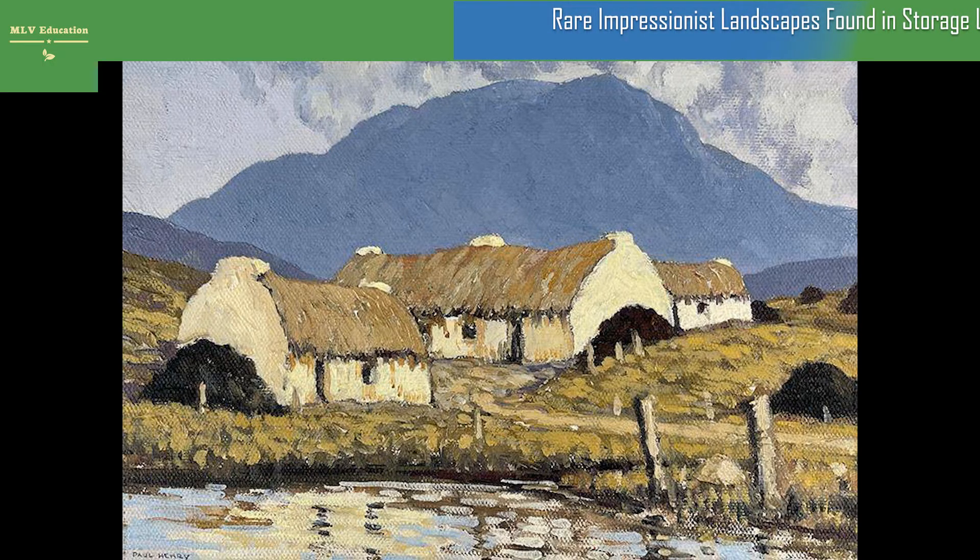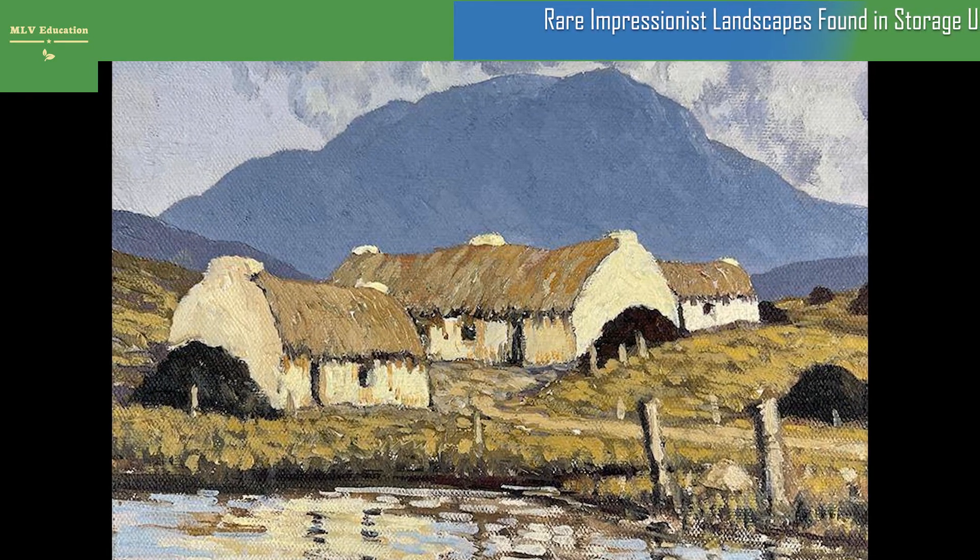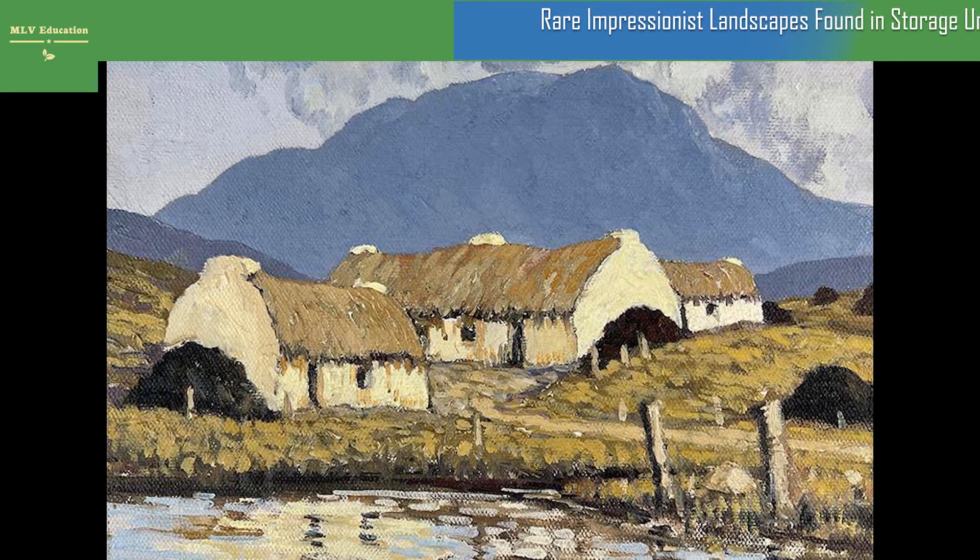Rare impressionist landscapes found in a storage unit could sell for $60,000. Created by artist Paul Henry, the oil paintings depict the Irish countryside.